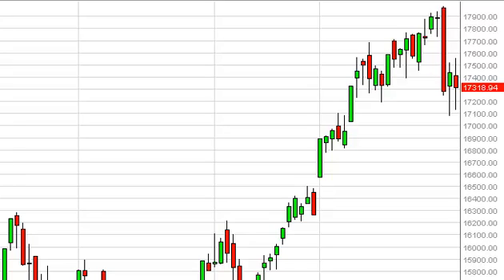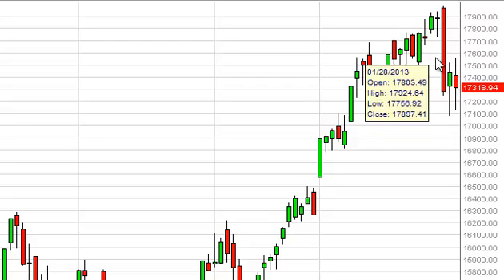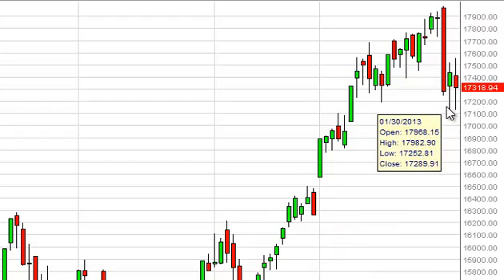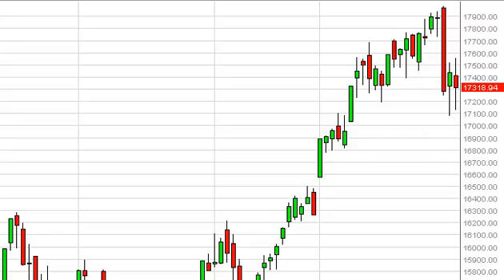MIB futures daily forecast, February 4th, FXEmpire.com. The MIB futures had a negative showing on Friday, but this is the second candle in a row that is somewhat supportive. Granted, Thursday was a better hammer, but we're well within the tolerances of this hammer still, and we do see 17,000 as a very supportive area on the longer-term charts. So we really think this makes sense that we are going to struggle to break down at this point.